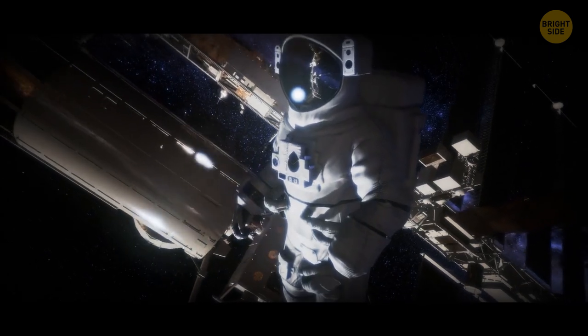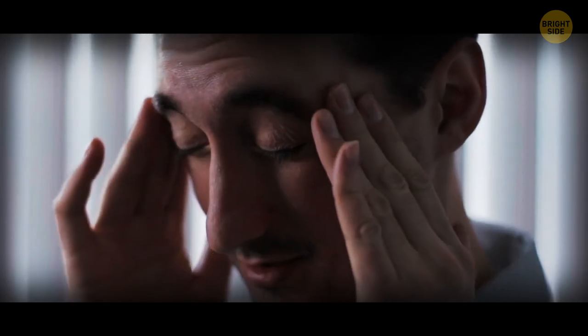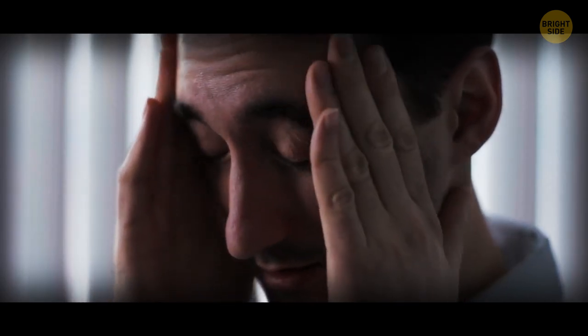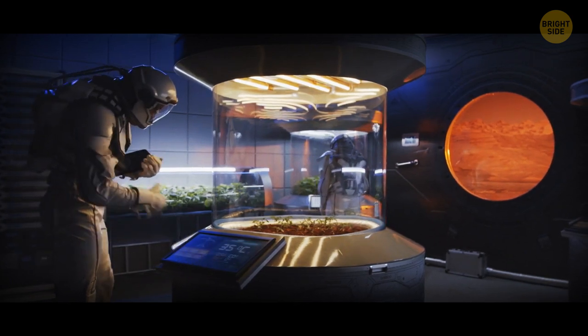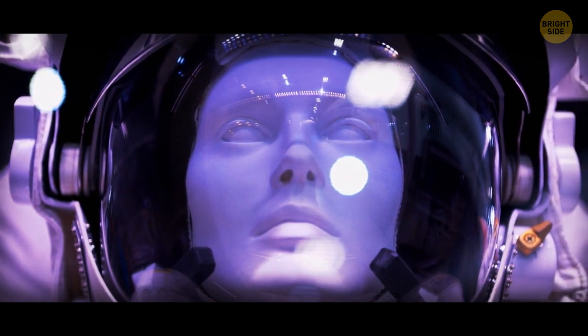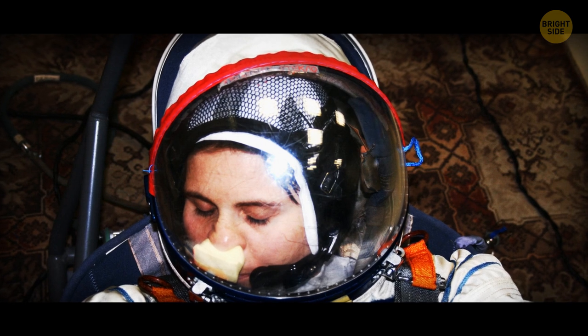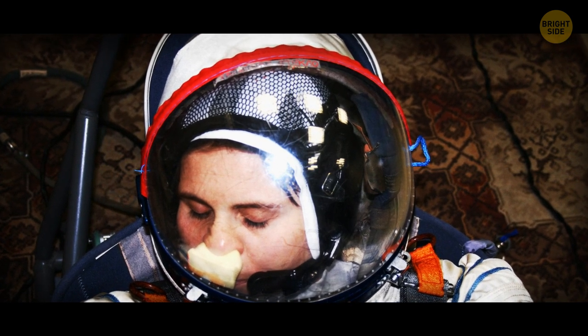Even when they're up in space, astronauts still face everyday things like that unpleasant itching sensation on their faces. They can't just satisfy it while in their spacesuit — they need to improvise. Sometimes they scratch the spot with a microphone attached inside of their helmet. Sometimes they attach patches of Velcro inside their helmet for such things.